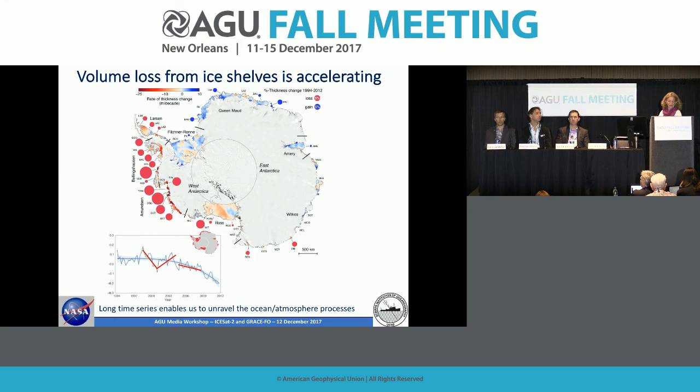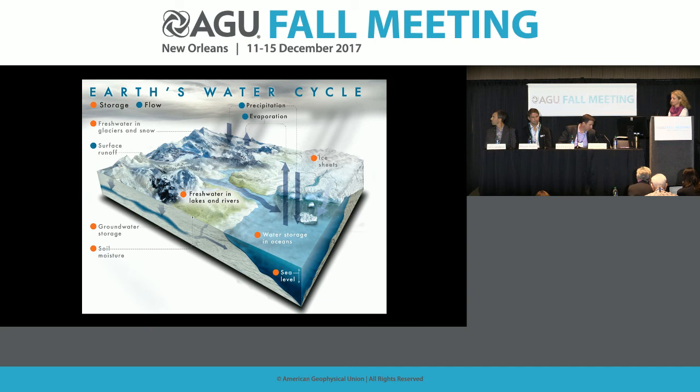Now I'm going to pass to Don, who's going to talk about the hydrology system. Helen talked about the ice sheets, glaciers, and ice caps and their relationship to sea level and the Earth's water cycle. I'm going to talk about a few other portions of the Earth's water cycle and how we can measure them with satellite gravity, and why they're important.